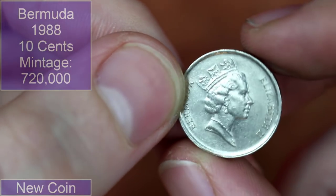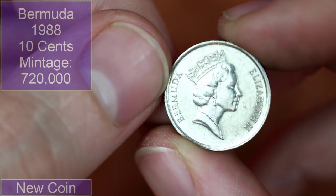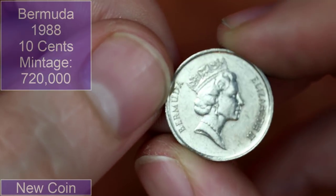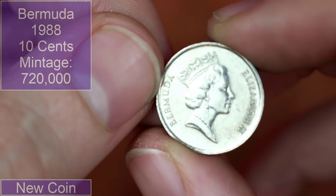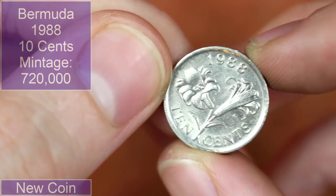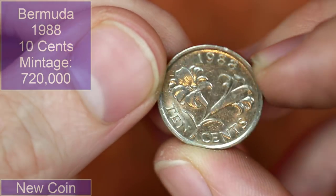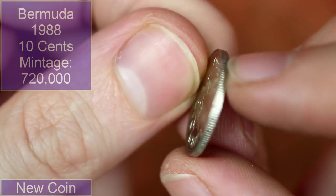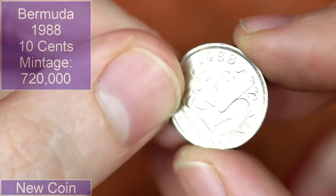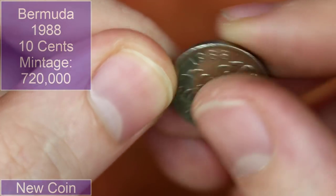It's always nice finding coins from these little island countries — they're generally low mintage and have awesome designs. Let's see what we've got... normally they have animals on them. Oh, we've got flowers! Bermuda, 1988, 10 cents. Feels like the size of a five pence, maybe a little bit bigger and a bit thicker. Very cool — not a coin I immediately recognise.